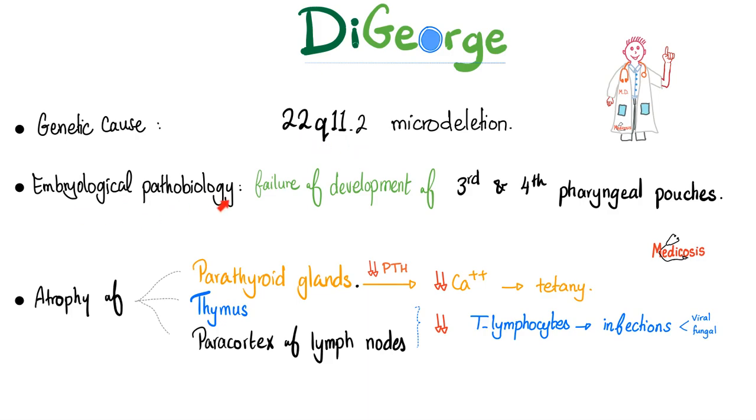What's the embryological pathobiology? Failure of development of the third and fourth pharyngeal pouches. Therefore: absence or hypoplasia of the parathyroid gland, which leads to decreased parathyroid hormone, which leads to decreased serum calcium. If you decrease the serum calcium — especially the ionized free charged calcium — you'll end up with hyper-excitability of neurons, which is what we call tetany.